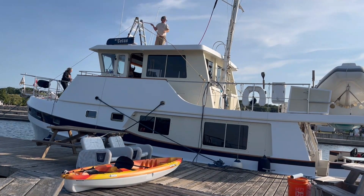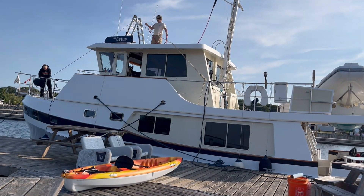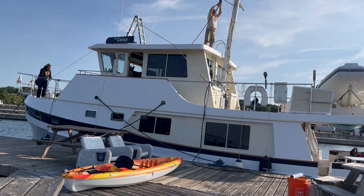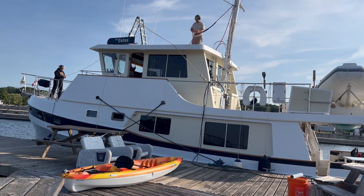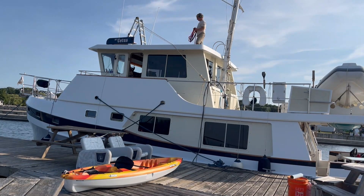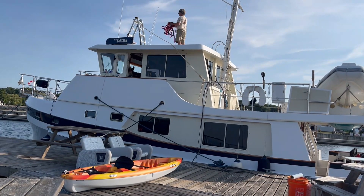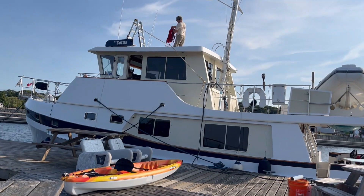Y Heritage Marina is a great place to stop. It's roomy, it has fuel, it can pump out, they have great marine service, a marine store, and I think they had parts also. We had oil on the boat from an oil change and they were able to take all the used oil.